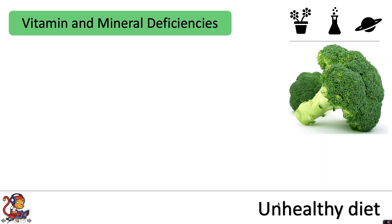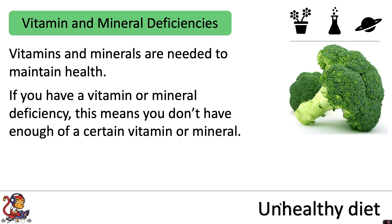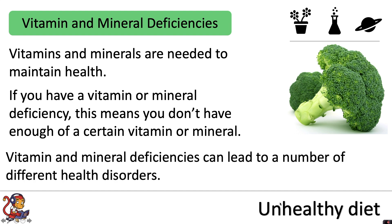Not eating the right amount of vitamins and minerals can also lead to health problems. Vitamins and minerals are needed to maintain health. If you have a vitamin or mineral deficiency, this means you don't have enough of a certain vitamin or mineral, and this can lead to a number of different health disorders.